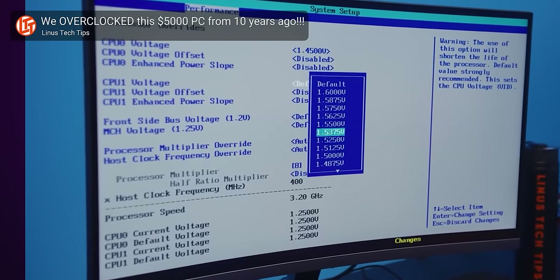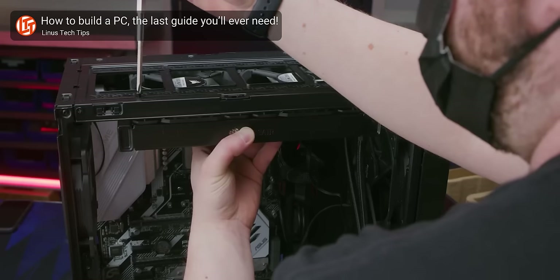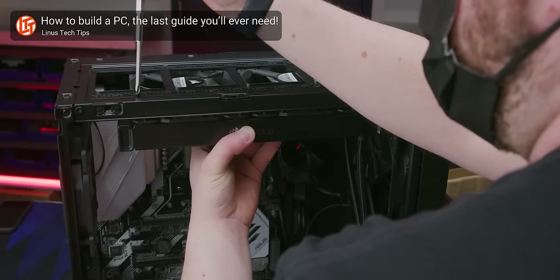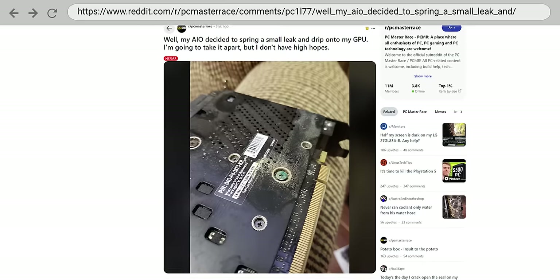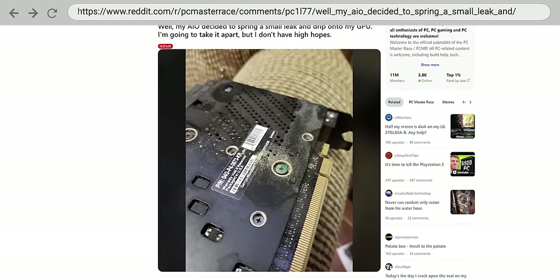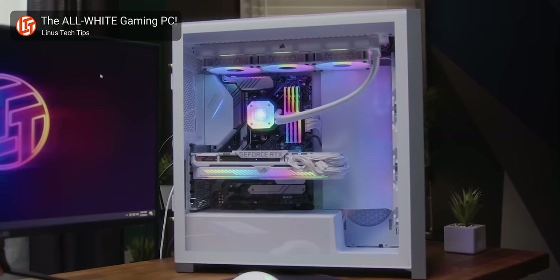Now, if you're overclocking, AIOs will generally allow you to push your system a bit harder. But if not, keep in mind that AIOs can be more annoying to install due to having to screw the unwieldy radiator in from the other side of your case. It's also possible for the pump to be noisier than an air cooler with a well-made fan, and AIOs have more parts that can fail on you. Bottom line: you shouldn't feel like you have to get one unless you have a specific need, or you just really like the way they look compared to an air cooler.